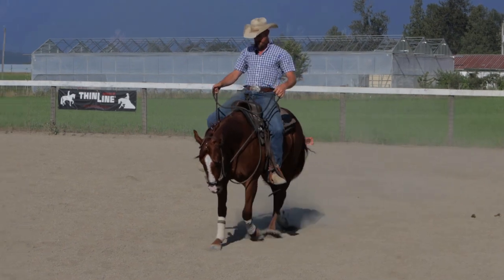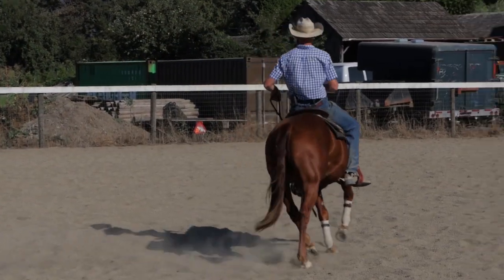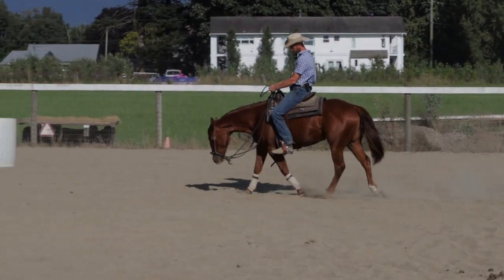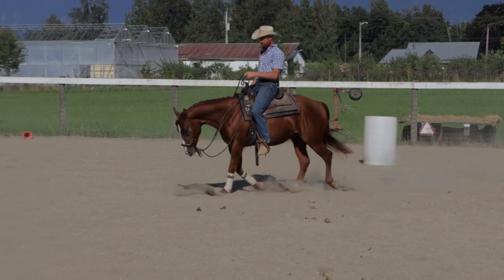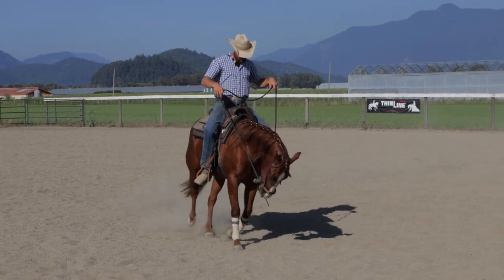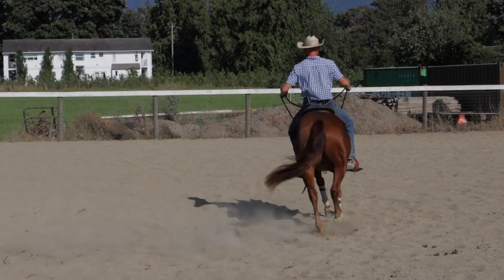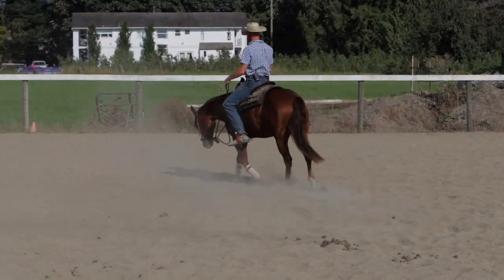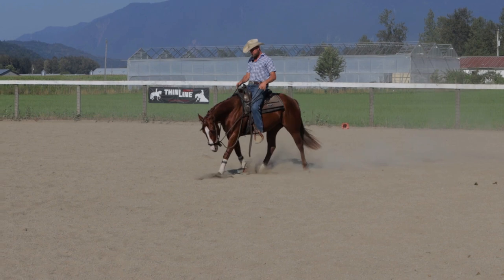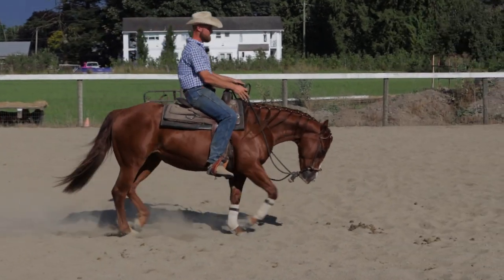I'm going to start drawing on her a little more, put my leg on, push her up in there, and make her just keep that same rhythm as I draw on her face and leave her alone. I'll draw her around to the left a little bit, touch both sides of her face, release her forward. The more she gets down there, the more she should get soft enough to just kind of stretch out. I don't want her to go left or right without me asking — I'm just going to put my legs on, ride her up into her face a little bit, then let her go.